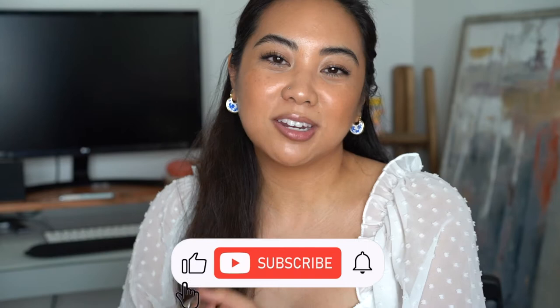Hi everyone! Welcome back to my channel, and if you're new, then welcome! My name is Christina, and on my channel we talk all things beauty from my own experiences. So if you're looking for the best and most honest how-tos and reviews from a consumer's perspective, make sure you subscribe to my channel, like this video, and leave any comments down below.